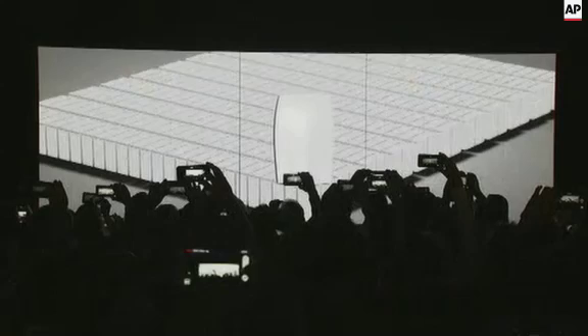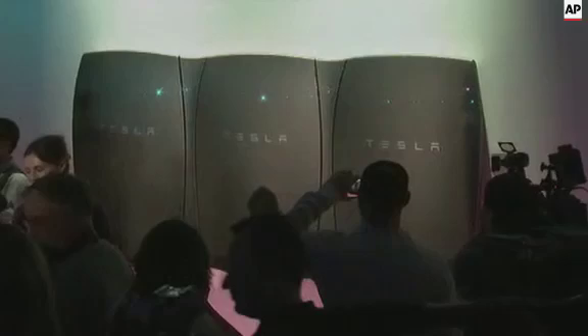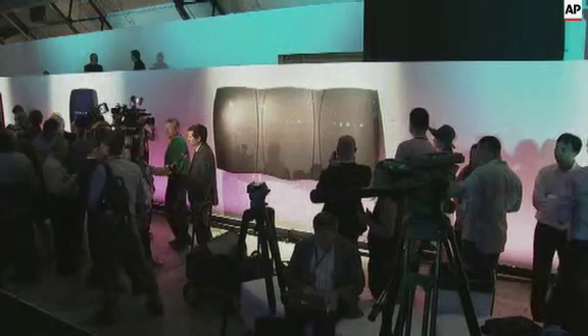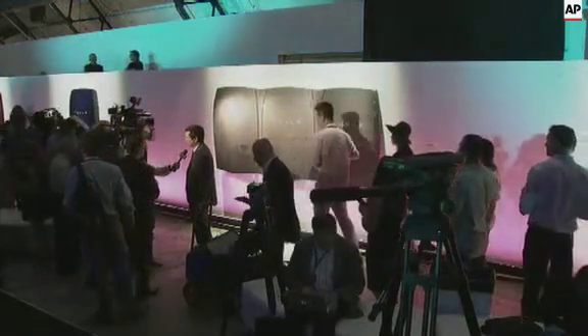You can order the Powerwall right now on the Tesla website — go to teslaenergy.com and you can order it right now. We're going to start shipping in approximately three or four months. Let's go check out the power meter.